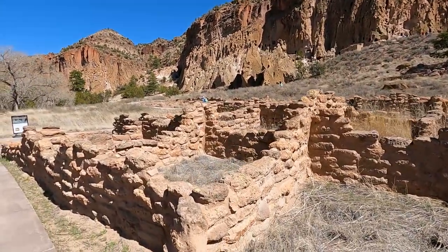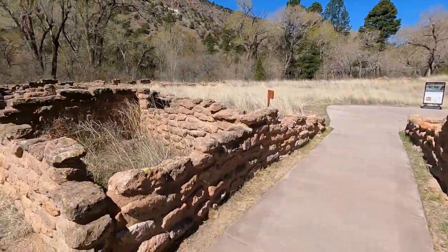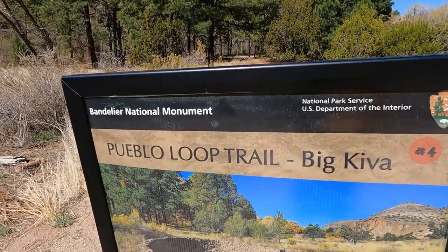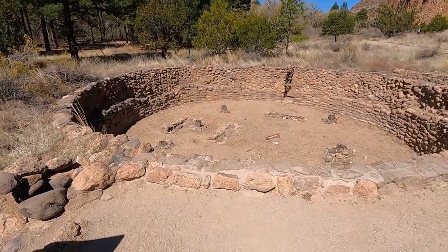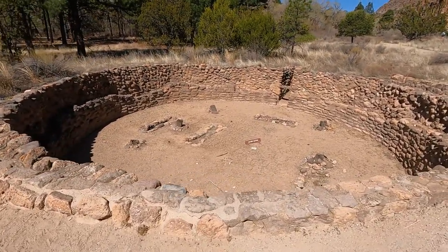There's also a little river that's ebbed and flowed over the years, and they specifically built in this area so they would have easy access to that water. As you walk the main trail or the Pueblo trail here, there's a really good app from the National Park Service you can download — cell service was non-existent once you're in there, at least for T-Mobile. Download it before you go.